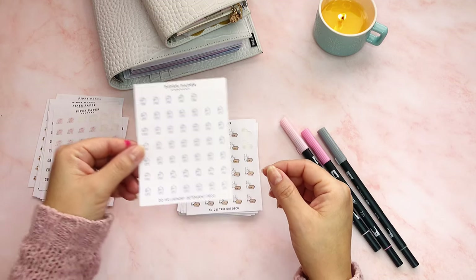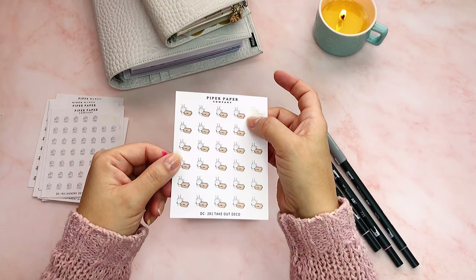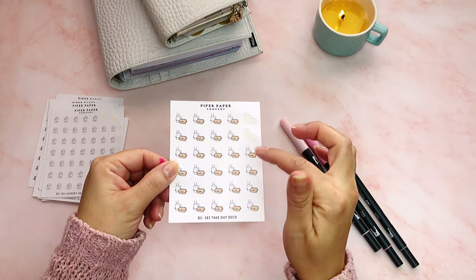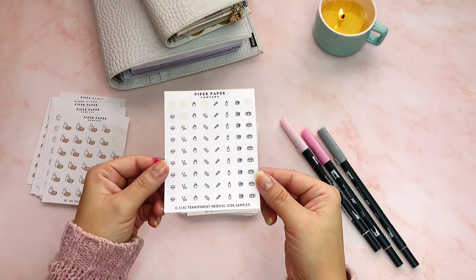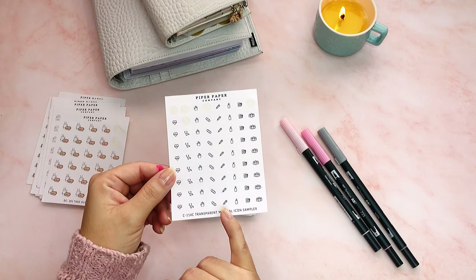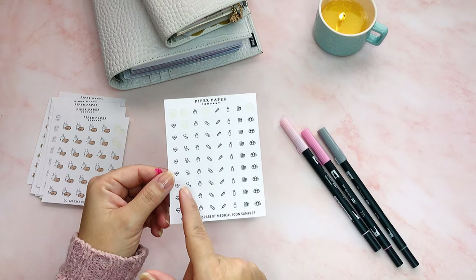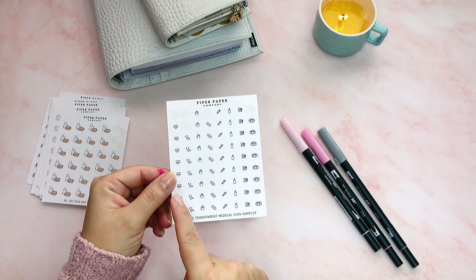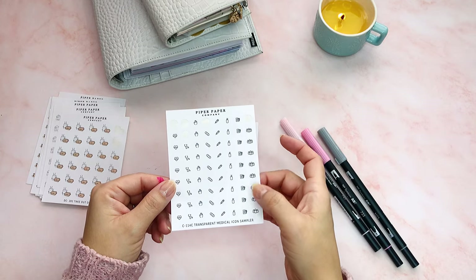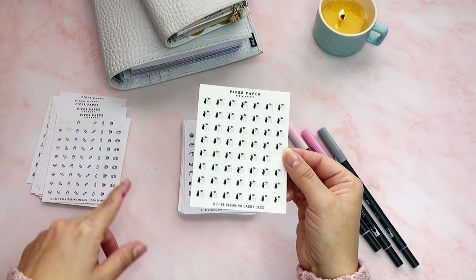This is like a Chinese takeout little icon, so even if it's not Chinese and I know I'm going to get takeout, I use this one. This is like a medical icon — it has a band-aid. You could use this for the vaccine, a doctor's appointment, a checkup, or to schedule a doctor's appointment. It's pretty versatile.